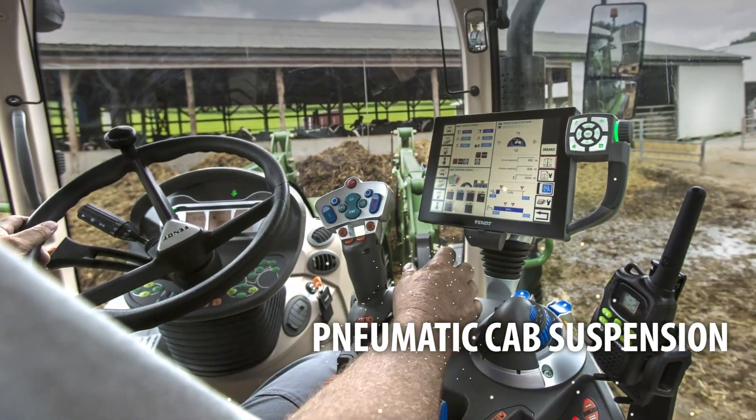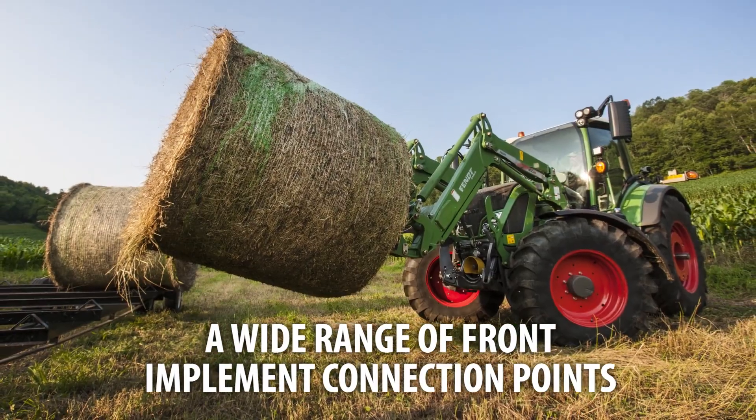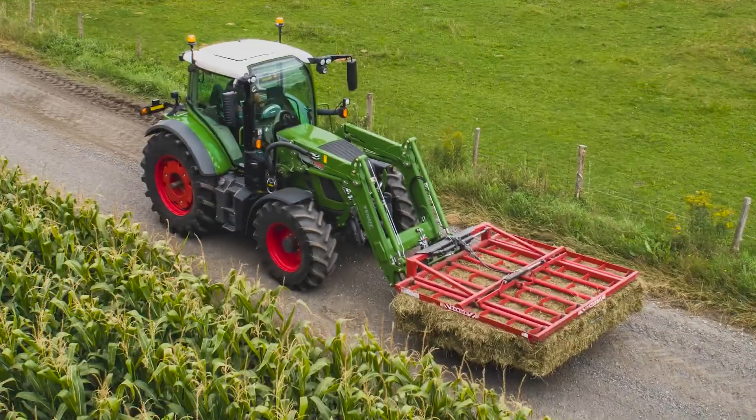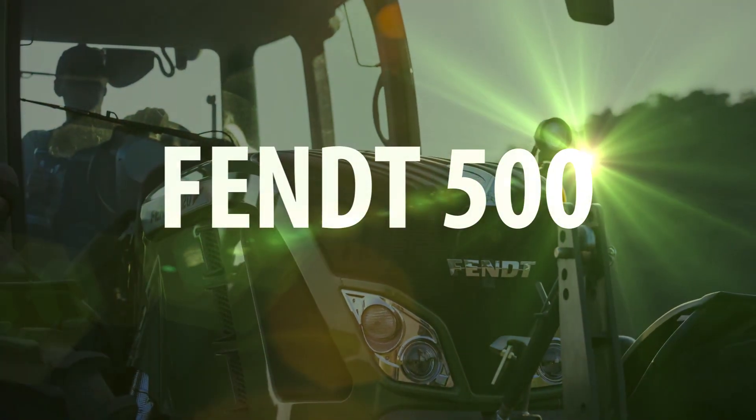Options include pneumatic cab suspension, dual line air trailer brakes, and a wide range of front implement connection points. It's time for a tractor that doesn't sacrifice muscle for agility. It's time for the Fendt 500.